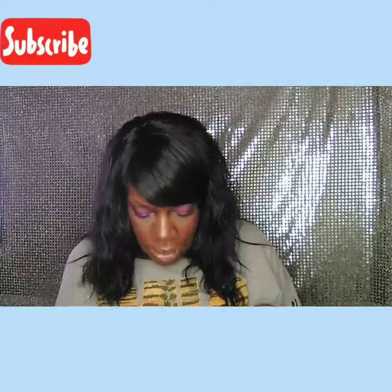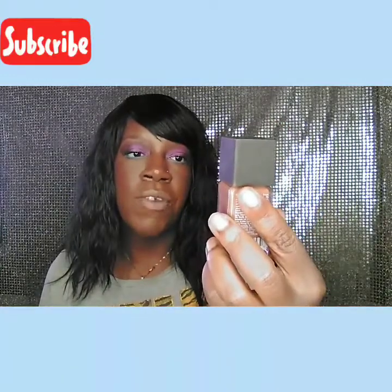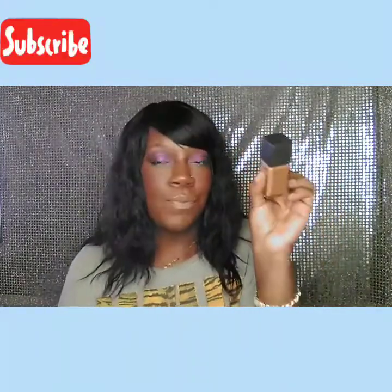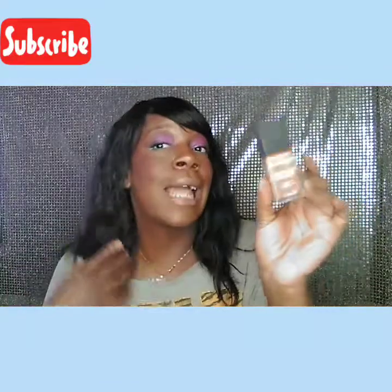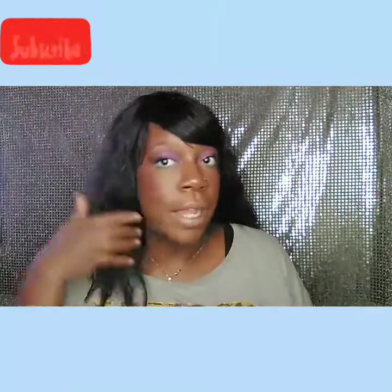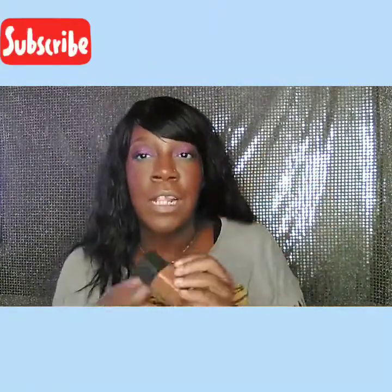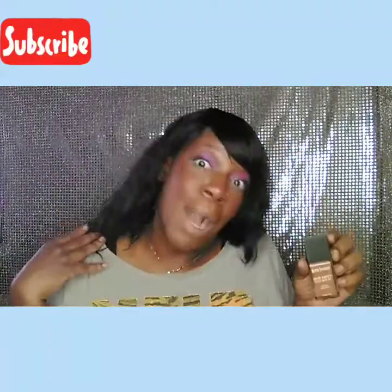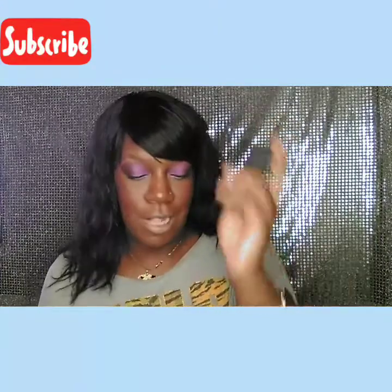And then I also finally went ahead and picked up the Black Radiance Color Perfect Liquid Makeup Oil Free Foundation. I finally picked this up! I got it in 'Espresso,' which is the darkest color. I didn't think it would work but it does and I love it — I'm wearing it right now. Thank you to 'Chat with Lou' for recommending this. She really sold me on it and I'm glad I found it. It's a great drugstore foundation.